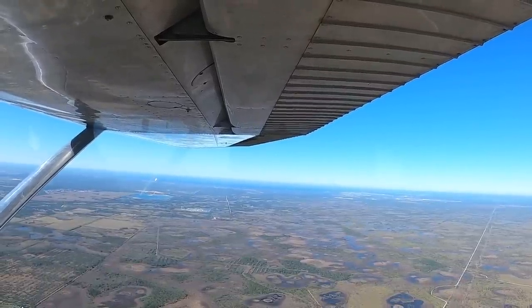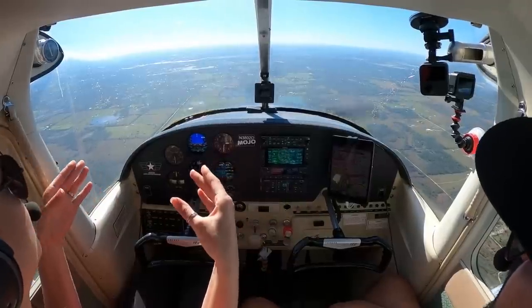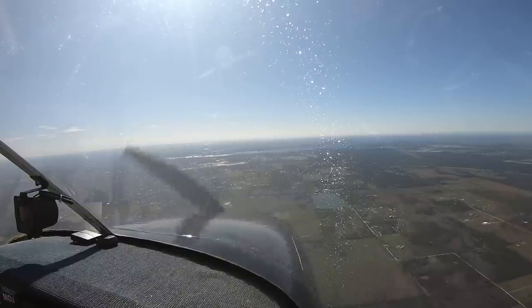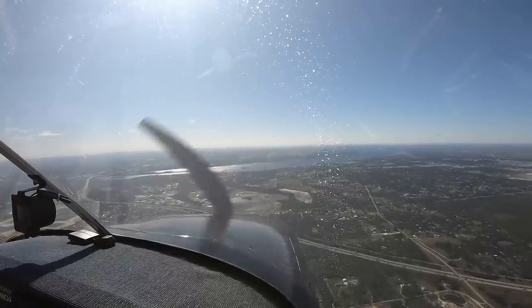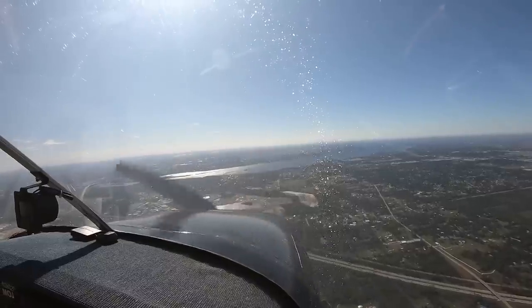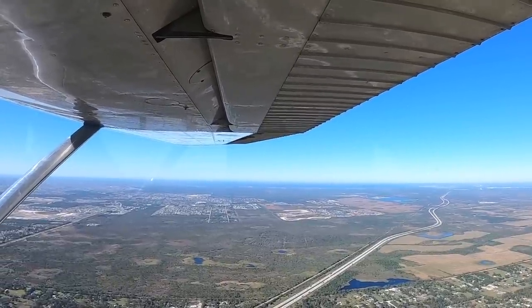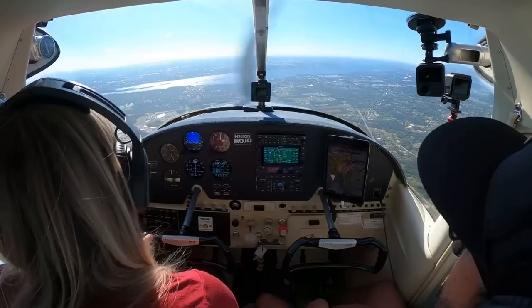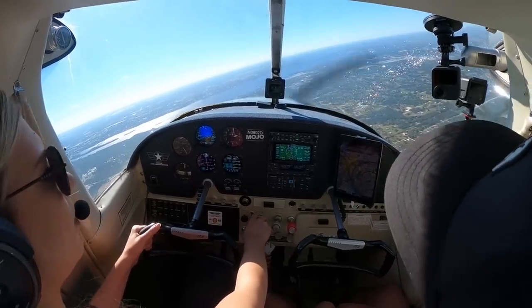We've got tower, ground, and we're about four miles from the airspace. I think I see where the airport is based on the lack of things out there. Page Tower, Skyline 3802 Delta, twelve miles to the north inbound full stop with information Alpha. Stay out of the surface area for now — pattern is full, I'll call you back. Copy that, we'll just circle.